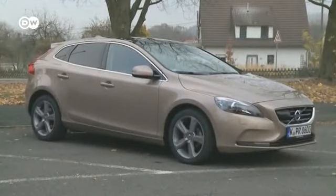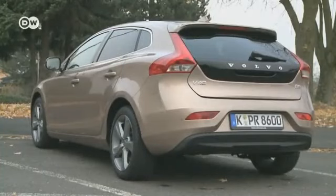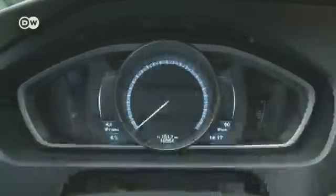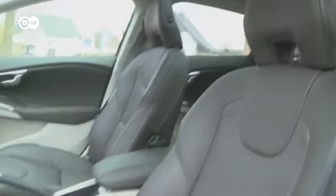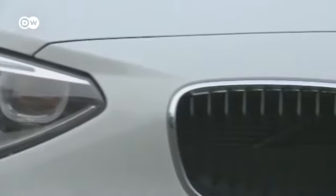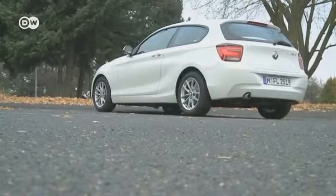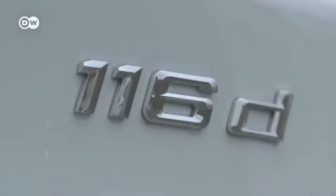First is the Volvo V40. The Swedish compact, available only as a four-door fastback, has been on the market since 2012. It has plenty of standard and optional safety features, like a pedestrian airbag and an emergency brake assist, but extras add weight. The 84-kilowatt diesel engine in our test car has to push a total of one and a half tons. The interior has clear Swedish lines and feels roomy, with comfortable seats and optional electric adjustment. Candidate number two is the BMW 116D Efficient Dynamics Edition, available as a three-door or five-door. It too has good safety features but weighs just under 1.4 tons, so its 85-kilowatt engine has less mass to accelerate.